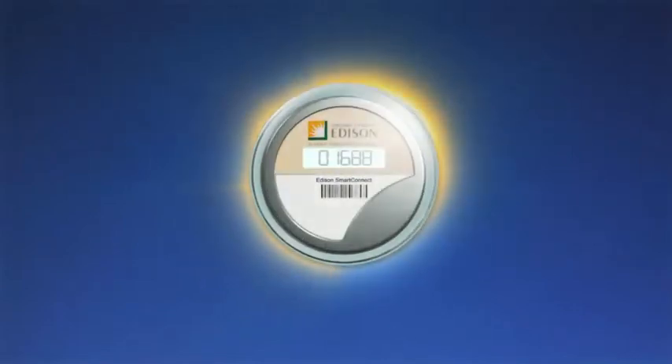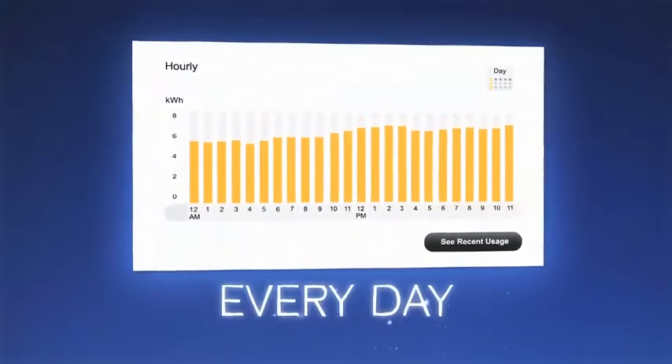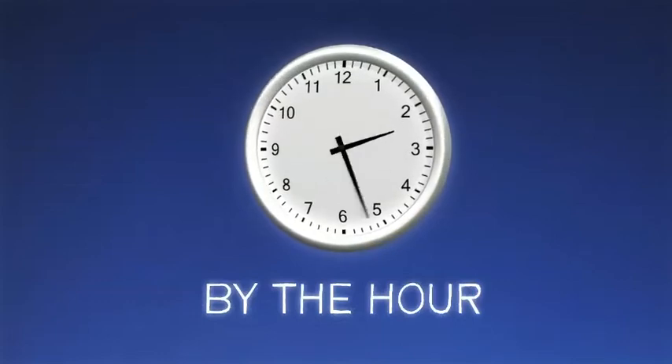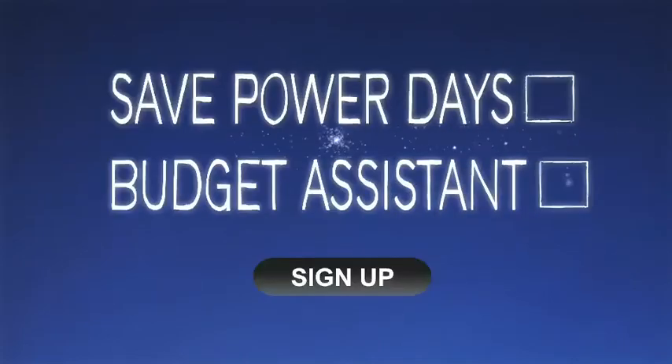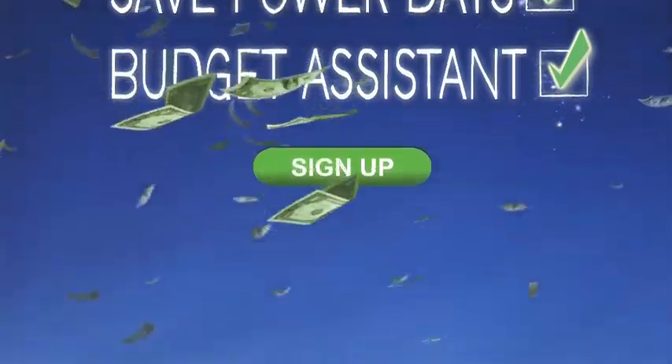The new meter will send data to your personal online dashboard at sce.com, where you'll be able to see how much electricity you're using every day, by the hour. By taking charge of your electricity usage through Edison Smart Connect programs like Save Power Days and Budget Assistant, you'll waste less electricity, save money, and help the environment.